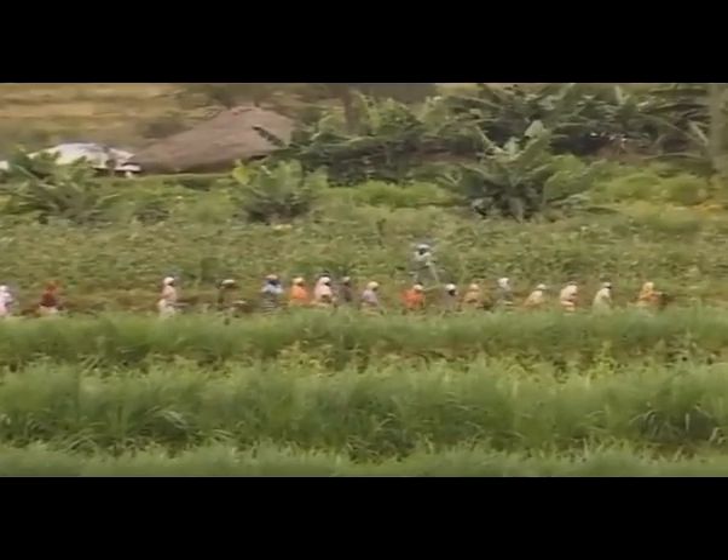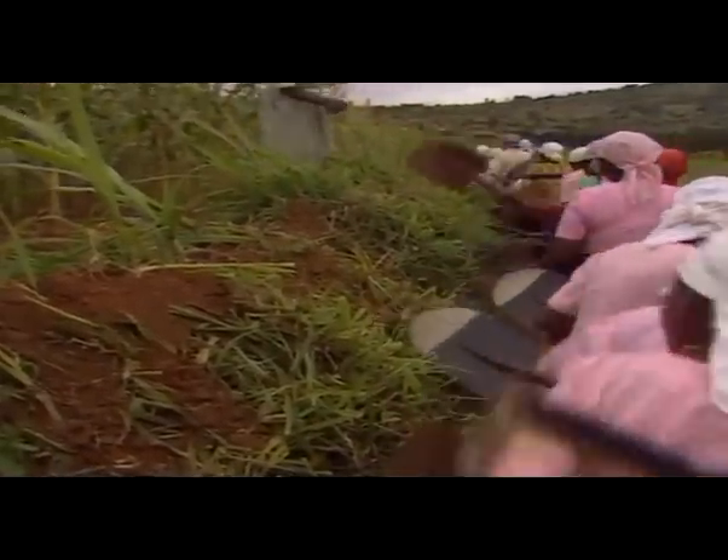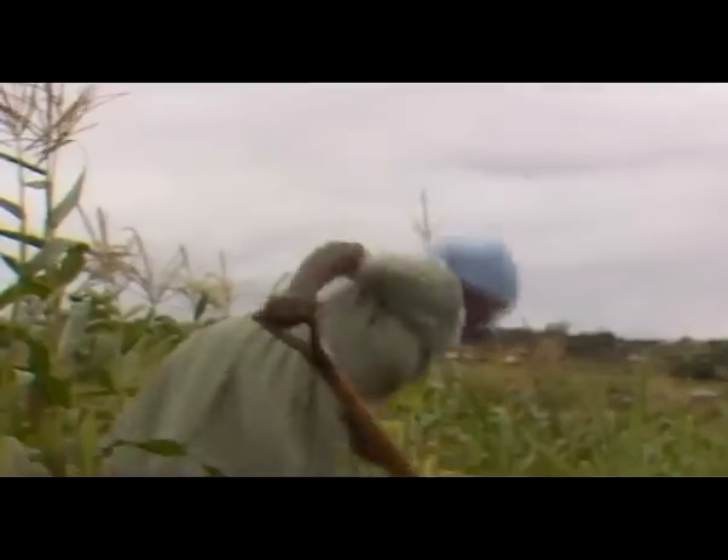Regular upkeep is necessary, throwing soil upwards to maintain the height of the banks. In this part of eastern Kenya, women's Mwethiya groups have traditionally worked together on terracing.